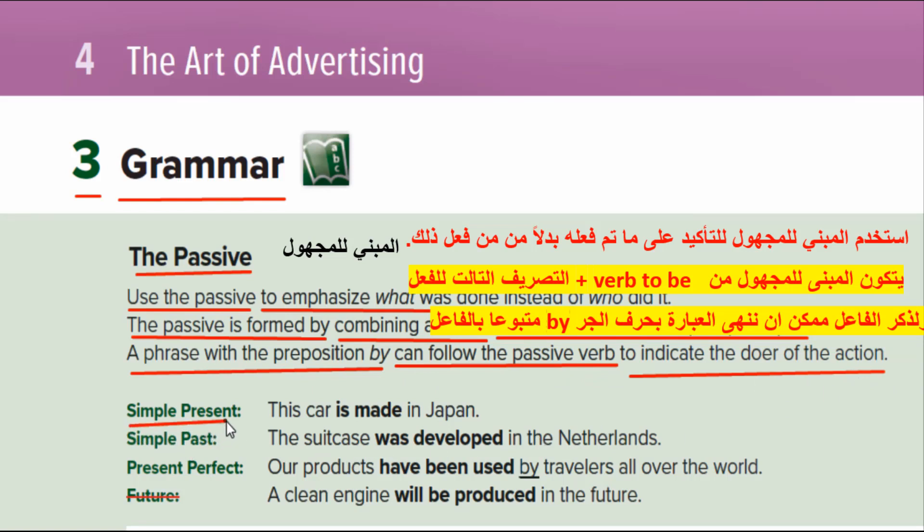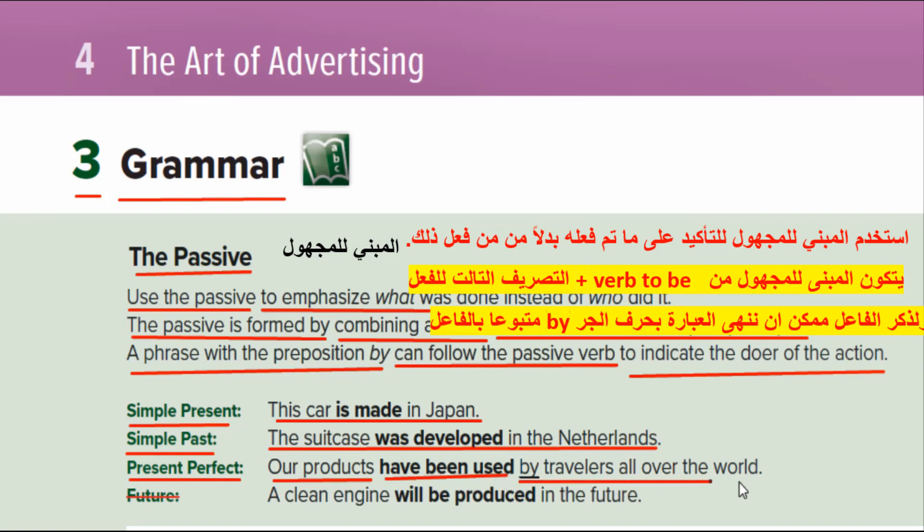Simple present: 'This car is made in Japan.' Simple past: 'The suitcase was developed in the Netherlands.' Present perfect: 'Our products have been used by travelers all over the world.' Future: 'A clean engine will be produced in the future.'